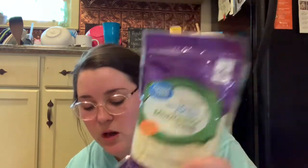The next thing I got is ziti — they didn't have any penne for my recipe, so I got ziti instead. And this is also for that pasta recipe: some mozzarella cheese to go on top.